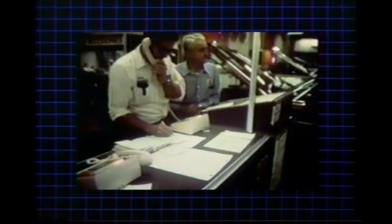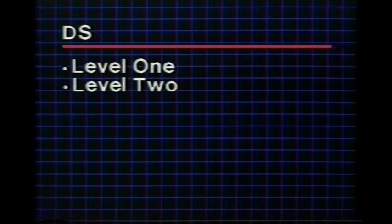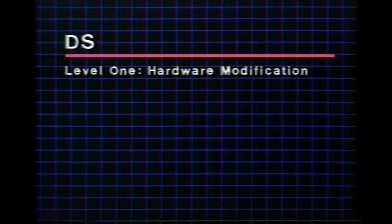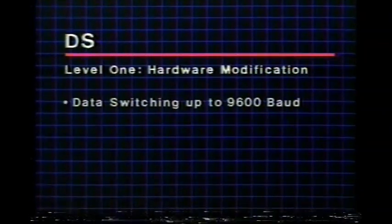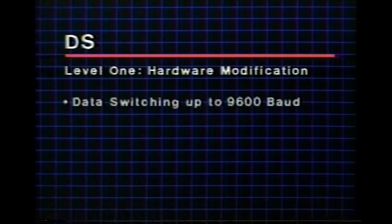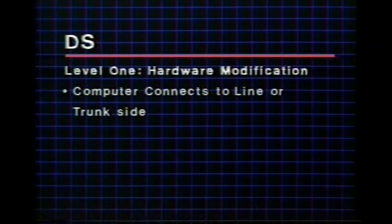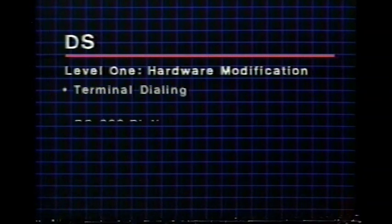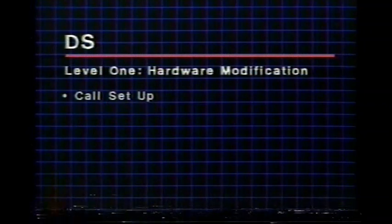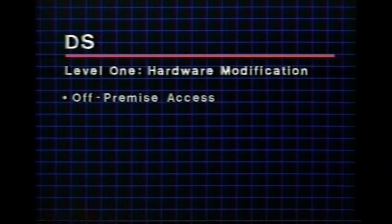System technicians must encourage customers to think of them as consultants who can help manage business communications. There are two levels of operation for the data switching enhancement. Level 1 is a hardware modification only, providing on-premises switching of synchronous or asynchronous data at speeds of up to 9600 baud, with data remaining digital end to end. The computer or terminal may be connected to either the line or trunk side of the PBX. Other Level 1 features include terminal dialing, RS 366 dialing, call setup using any telephone set, dial-up computer port access, and off-premises access using private-line modems.